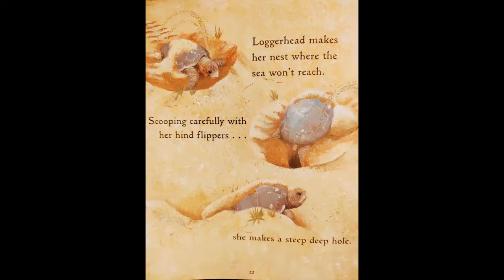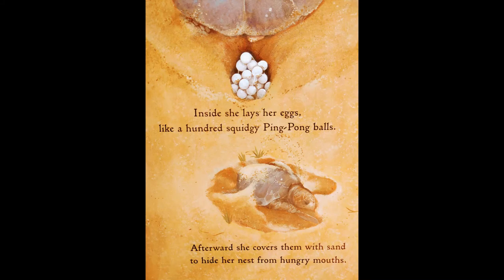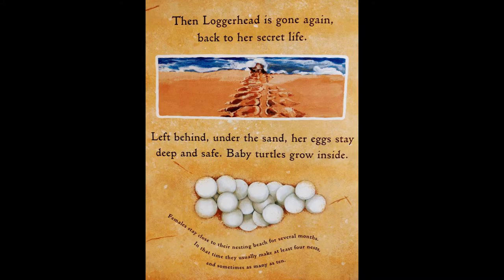Loggerhead makes her nest where the sea won't reach. Scooping carefully with her hind flippers, she makes a steep, deep hole. Inside, she lays her eggs like a hundred squishy ping pong balls. Afterward, she covers them with sand to hide her nest from hungry animals. Then Loggerhead is gone again, back to her secret life. Left behind, under the sand, her eggs stay deep and safe, and baby turtles grow inside. Females stay close to their nesting beach for several months, usually making at least four nests, and sometimes as many as ten.